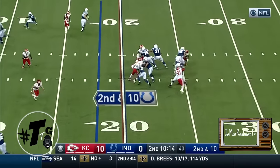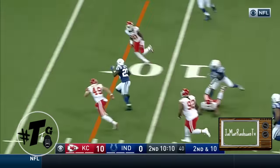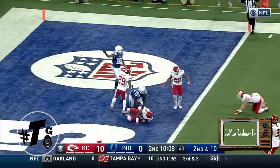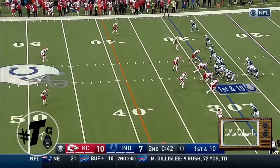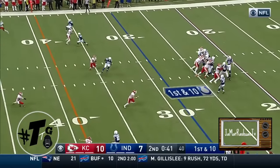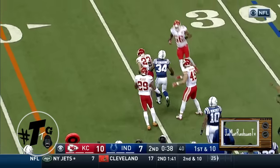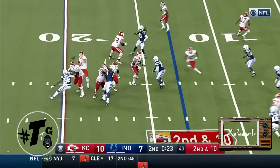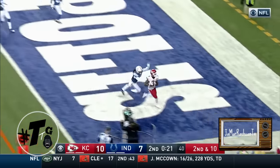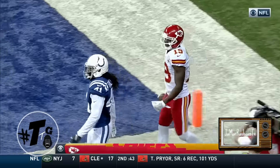From Lucas Oil Stadium on the east side of Indianapolis. Luck again underneath, completes to Gore, breaking the tackle, lunging into the end zone for the Indianapolis touchdown. Keep in mind they've got Adam Vinatieri, who last week set the new NFL record. Smith again throwing to the end zone — caught. Macklin for the Kansas City touchdown.